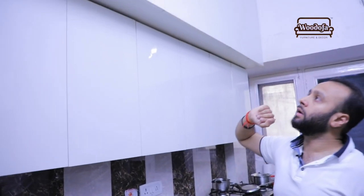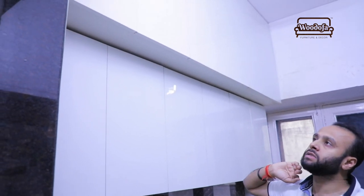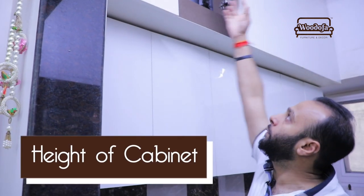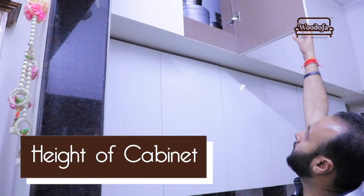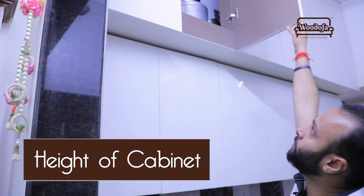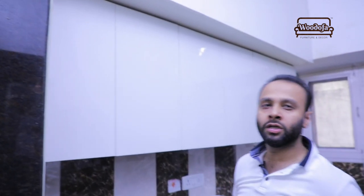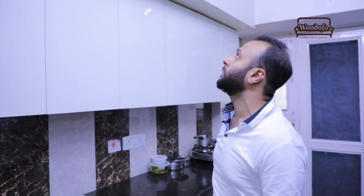If you see the top overhead counter, it is too far up in terms of height. If I try to open it I probably won't be able to open it regularly, and the space is being wasted — we will not keep a lot of stuff we actually use up there. So this area ends up holding only extra items or utensils placed on top.